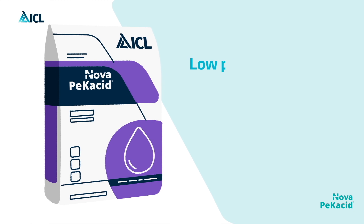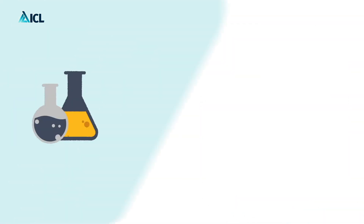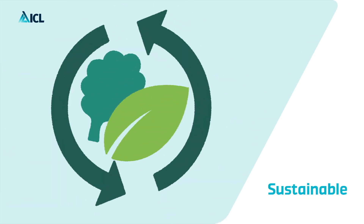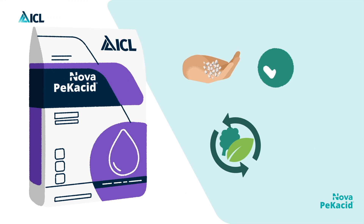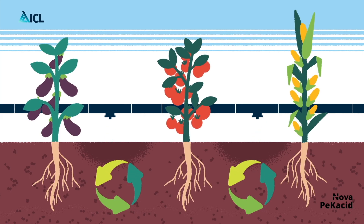PECACID is a low pH, nitrogen-free and chloride-free fertilizer. Unlike alternative acids, it is safe to touch and ideal for any fertigated crop. It is specifically fit for fruit, vegetables, and arable crops.